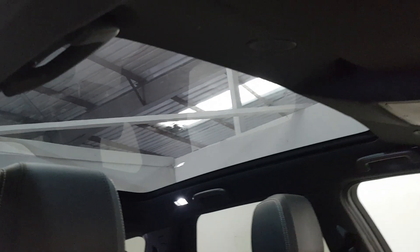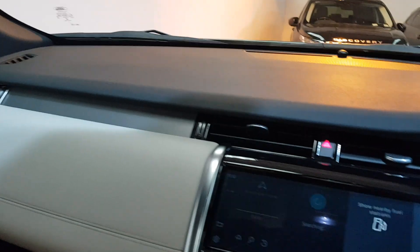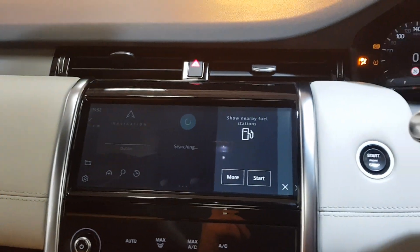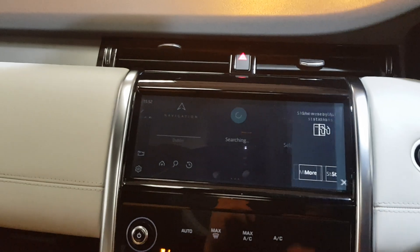Over onto some of the extras then — straight away, very noticeable: a panoramic roof. This vehicle has only got 50,000 miles on it — as sweet as they come.